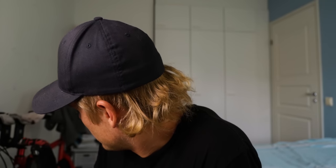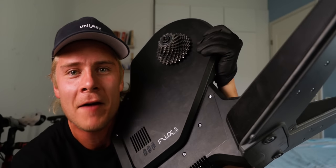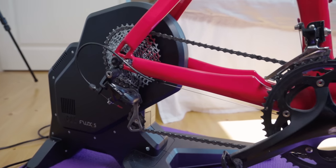The second gadget is... Oh. Well, it's attached to my bike. Give me a minute. Need my gloves. It weighs 25 kilograms, so... The second gadget is a bike trainer.